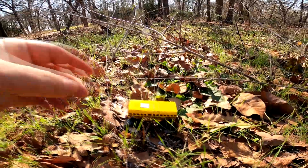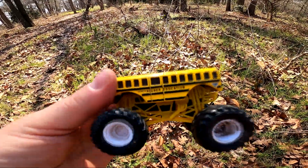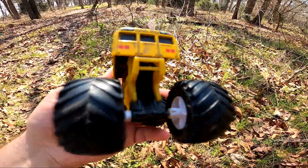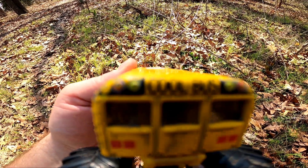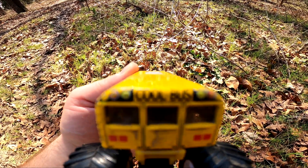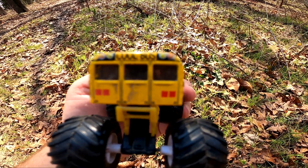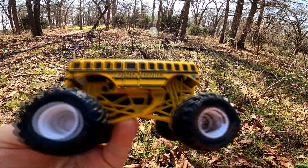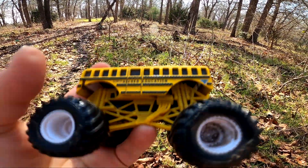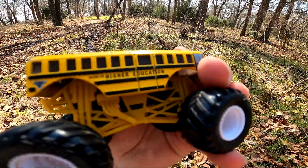Oh my goodness, it's a monster truck school bus! Wow! It says Cool Bus on the back — C-O-O-L-B-U-S — Cool Bus! It's Higher Education! It's a monster truck school bus. It's pretty cool!